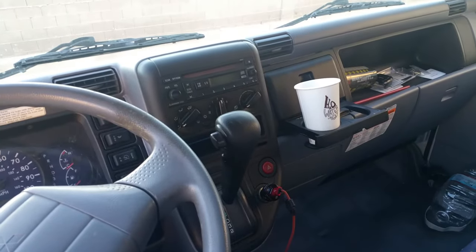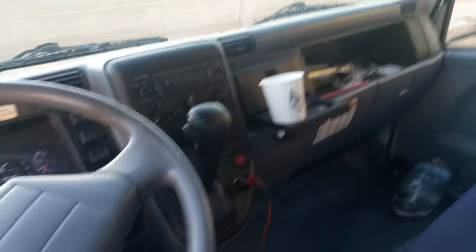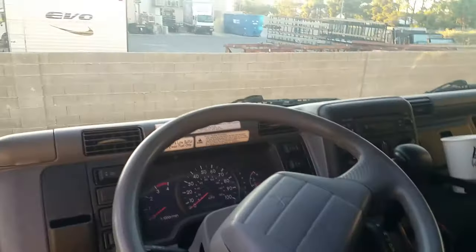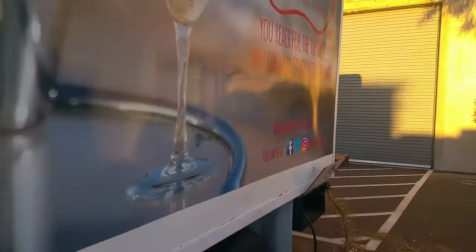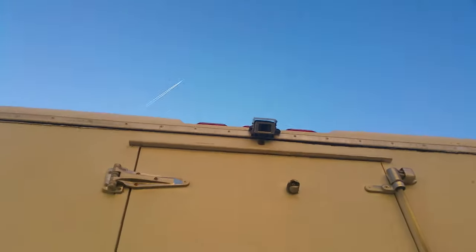It's got a CD player and the air conditioning works fine. And of course there's a cigarette lighter — standard features. It also has a backup camera that is fully functioning and very useful — it's a backup camera that also has night vision IR on it.